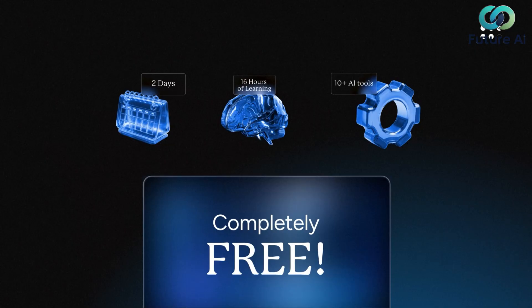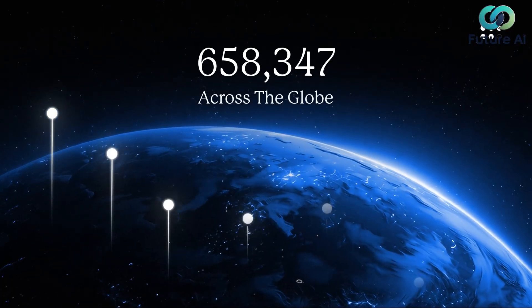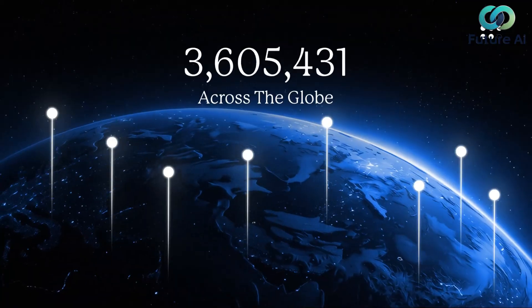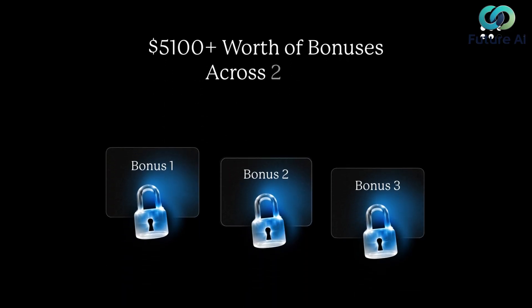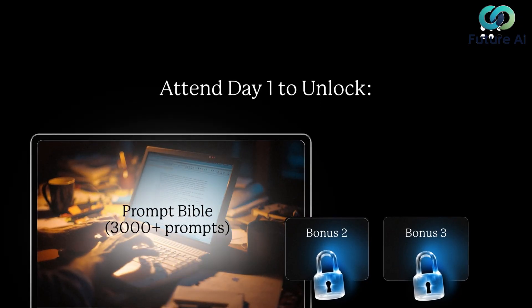1,000 free seats are available for the next 72 hours. Over 4 million people have attended so far — many landed jobs, promotions, or even started their own AI businesses.